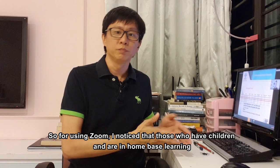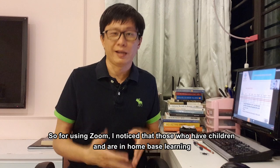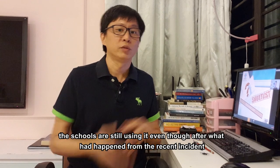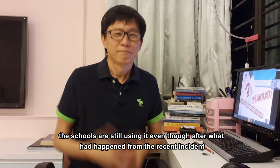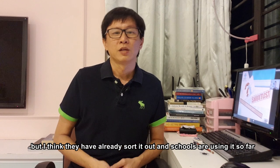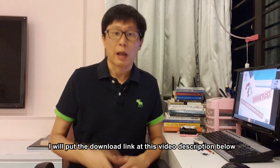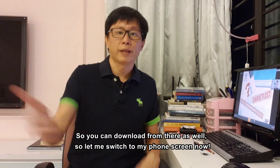For using Zoom — those who have children in home-based learning most likely are already familiar with Zoom meetings, because schools are still using it even after recent incidents. They've sorted it out and schools are using it so far. If you need to download the app, go to the App Store if you're using Apple, or Google Play Store if you're using Android. I will put the download link in the video description below so you can download from there as well.